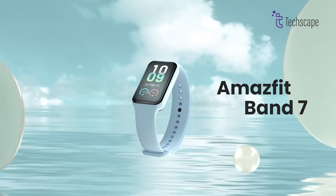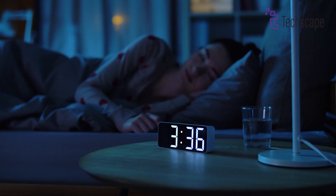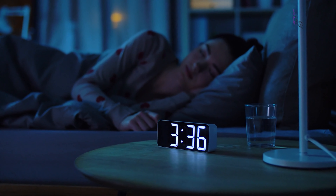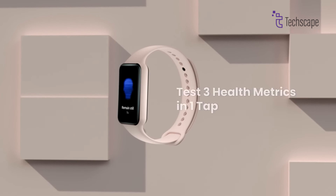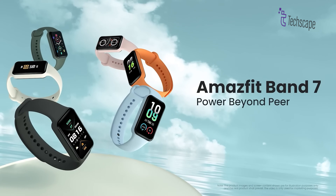What truly sets the Amazfit Band 7 apart is its advanced sleep tracking system that provides detailed insights into your sleep stages, breathing quality, and even offers personalized sleep improvement suggestions.